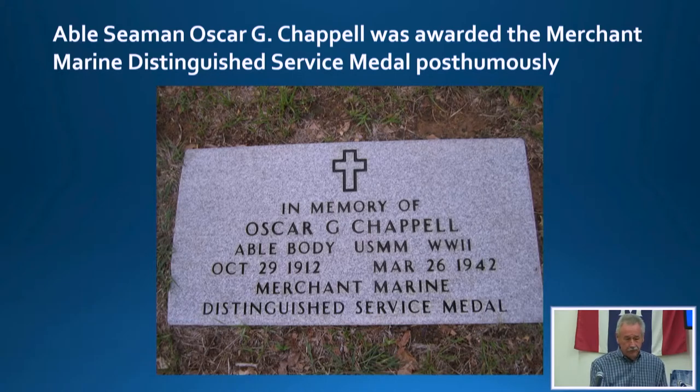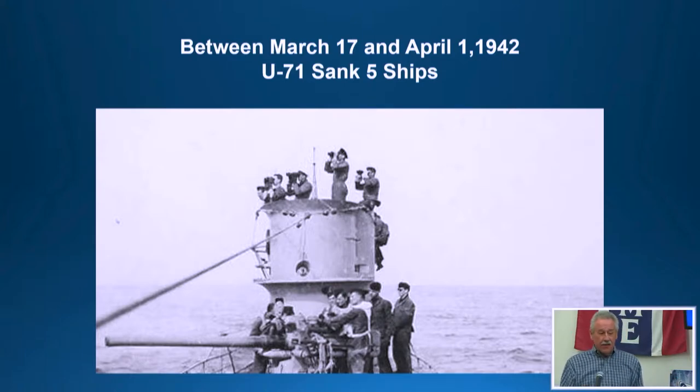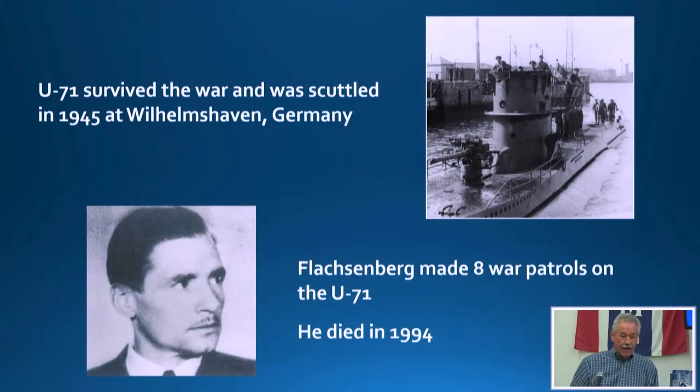On the other side, U-71 — between March 17th and April 1st, 1942 — sunk five ships. During her career she survived five different depth charge attacks, including aerial attacks in the Bay of Biscay. The sub itself was scuttled in Germany at the end of the war. Fleischenberg did eight war patrols in U-71 and died in 1994 — he obviously survived the war.